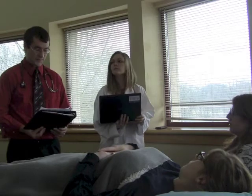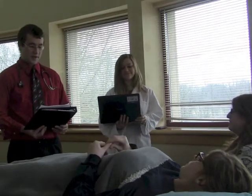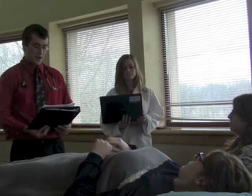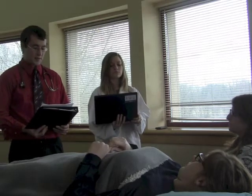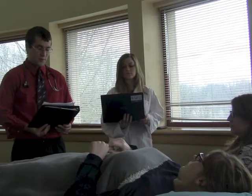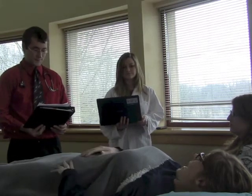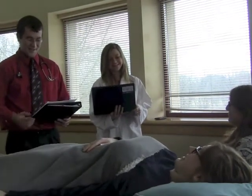What causes CHF? Heart failure is usually a long-term chronic condition, but once in a while it can occur suddenly. CHF is caused when your heart isn't able to pump enough oxygen-rich blood out to the rest of the body. Slowly, your body's cells are starved of oxygen and fluid backs up in the rest of your body.